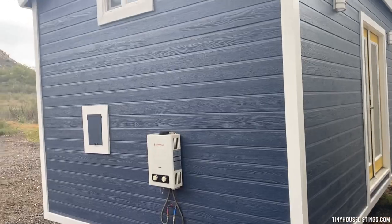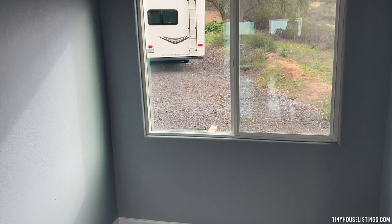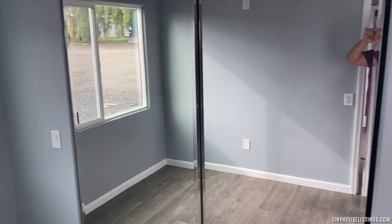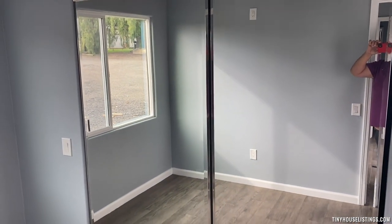That is the exterior of the house. Now for the interior — this is the bedroom. You can see the built-in closet for the bedroom.